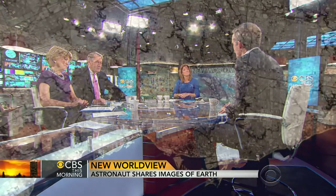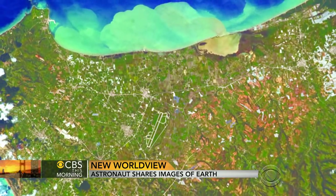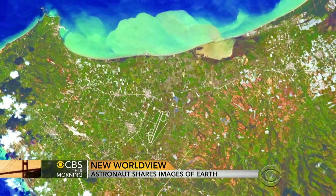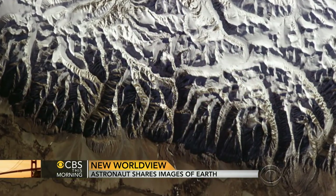This is everybody's dream, to be able to see the world from outer space, these images. How many pictures did you take? NASA doesn't give us any time to take pictures. They just assume the view out the window is going to be so compelling you're just not going to be able to avoid it. And when I should have been sleeping, I took about 45,000 pictures over half a year up there.